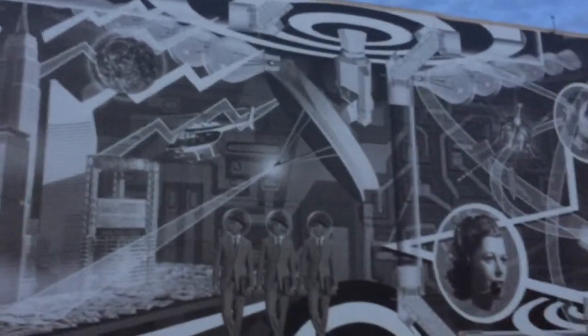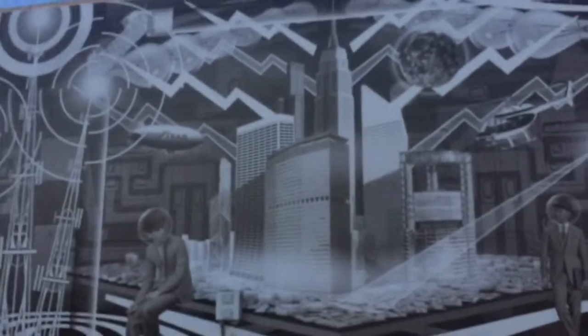Super cool — I didn't know this mural did that. I always just thought it was cool as a regular mural. Did we show this part right here? Yes, I believe we did.